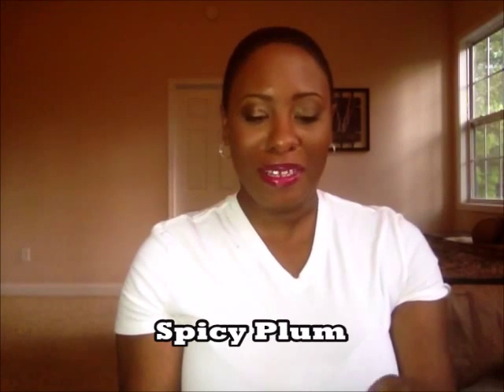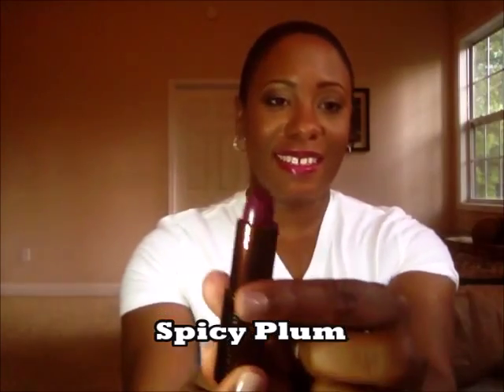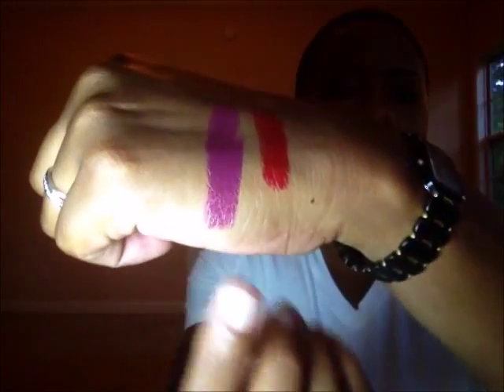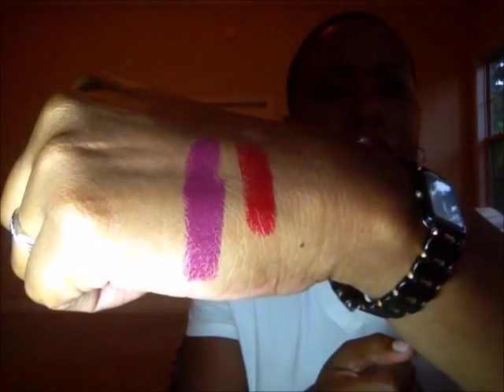The next color is Spicy Plum. Look at this — it's looking a little darker on camera, but this is gorgeous. Spicy Plum — look at that, really pretty, really pretty.